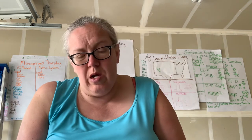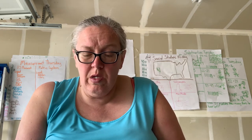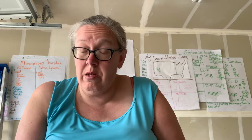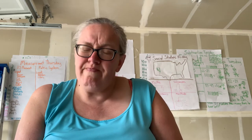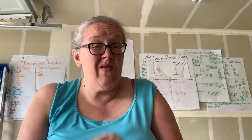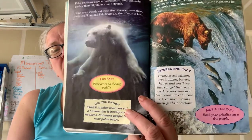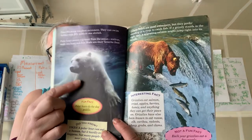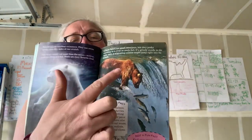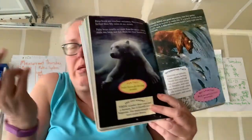Grizzlies eat salmon, trout, apples, berries, honey, and anything they can get their paws on. Grizzlies have also been known to eat moose, elk, caribou, rodents, sheep, grubs, and clams. This is not a fun fact: each year, grizzlies eat a few people. They don't eat people often because there aren't many people around, but some grizzly bear somewhere eats a person every year — not necessarily this one, but some grizzly bear somewhere.